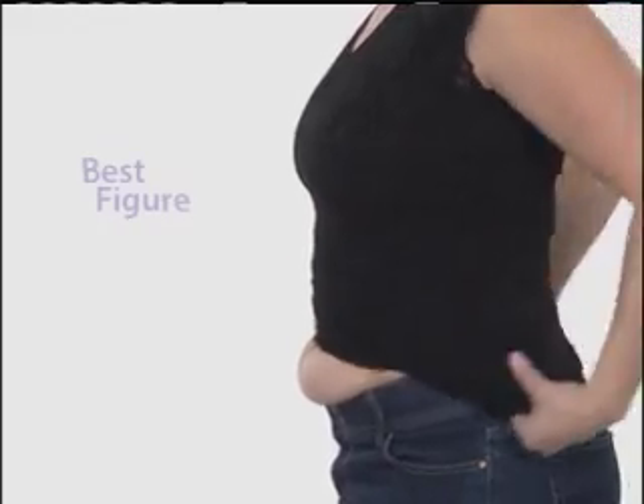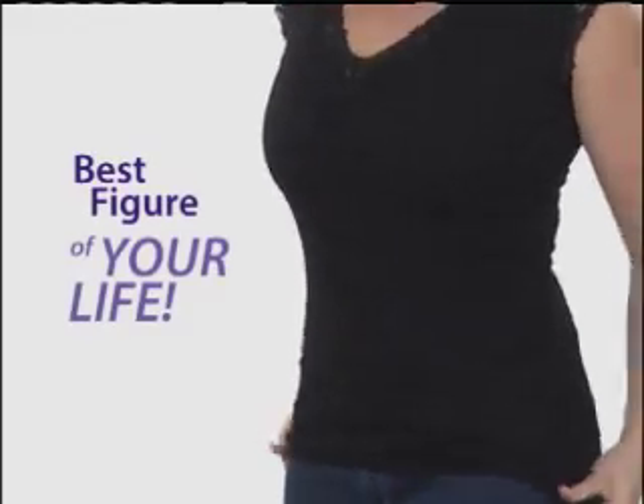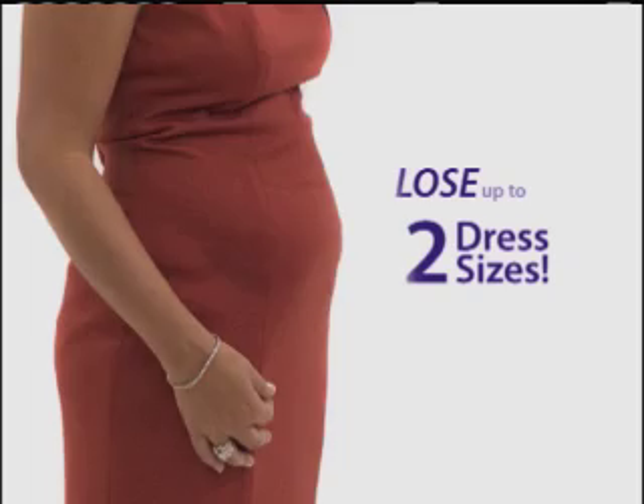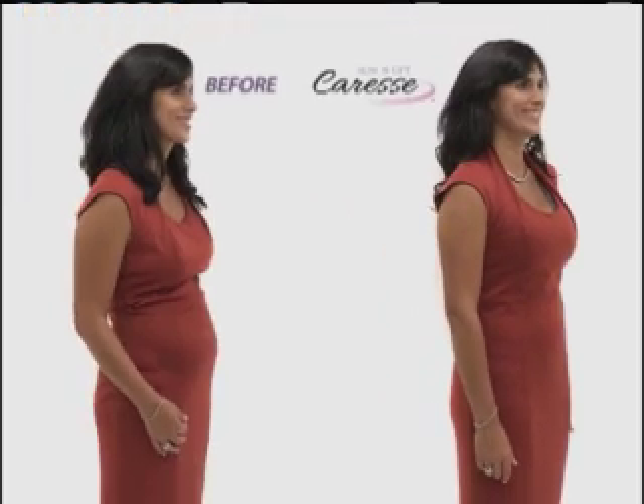Slip it on and get into the best figure of your life. Look pounds thinner and inches smaller instantly. In fact, lose up to two dress sizes just like that.